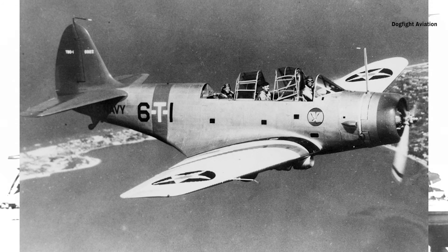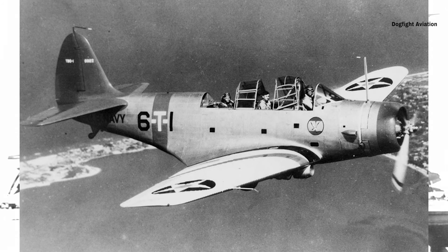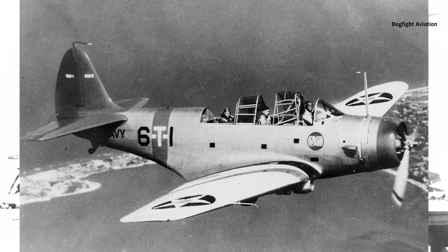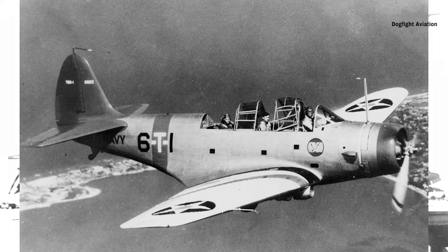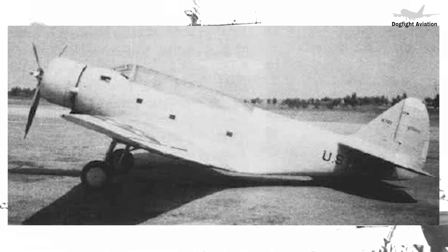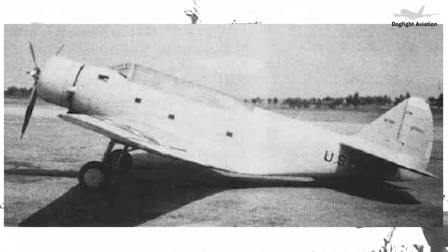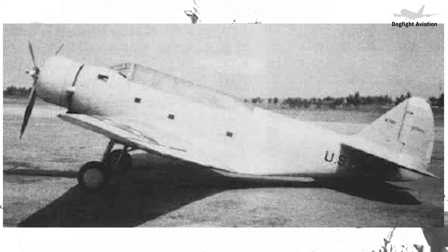The main landing gear retracted, but the wheels remained half-exposed below the wing's lower surface. This unique feature provided an extra measure of safety, minimizing damage during potential wheels-up landings. The arresting hook, a critical feature for carrier operations, was mounted just in front of the fixed tailwheel. The aircraft was powered by a Pratt and Whitney XR-1830-60 radial engine delivering 811 horsepower, driving a metal three-bladed controllable pitch propeller, which offered improved thrust and operational reliability.